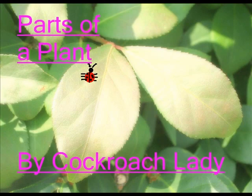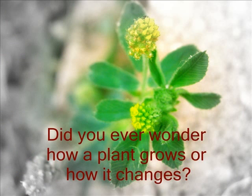Parts of a Plant by Cockroach Lady. Did you ever wonder how a plant grows or how it changes? Well, here's how it goes.